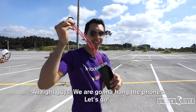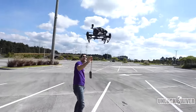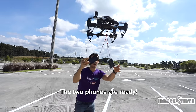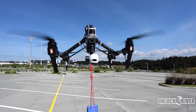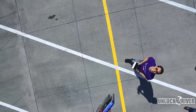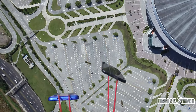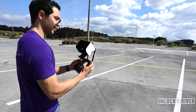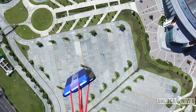Alright guys, we're gonna hide the phones. Here we go! The phone is ready! Check this out guys, we are going up. As you can see here, both phones are still there in the camera and we're almost getting ready to drop it.